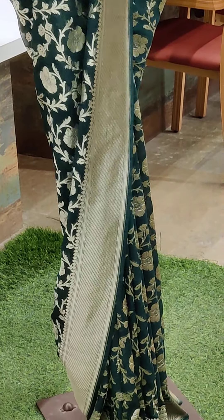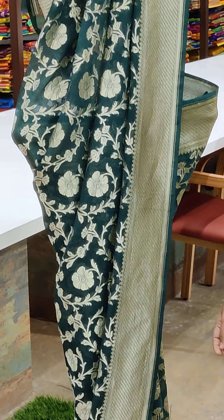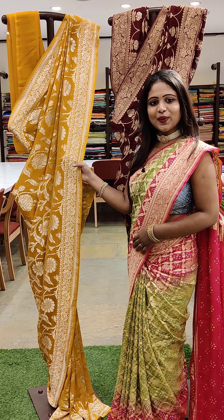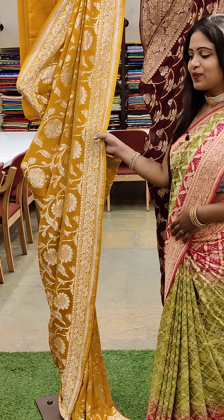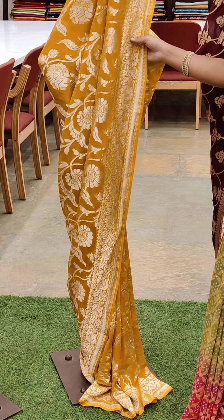You can even see the texture — very lightweight saree. The green colour. And the next one — this is mustard yellow. Such a beautiful one, one of the prettiest colours. And this also has a beautiful border with a nice golden colour border.